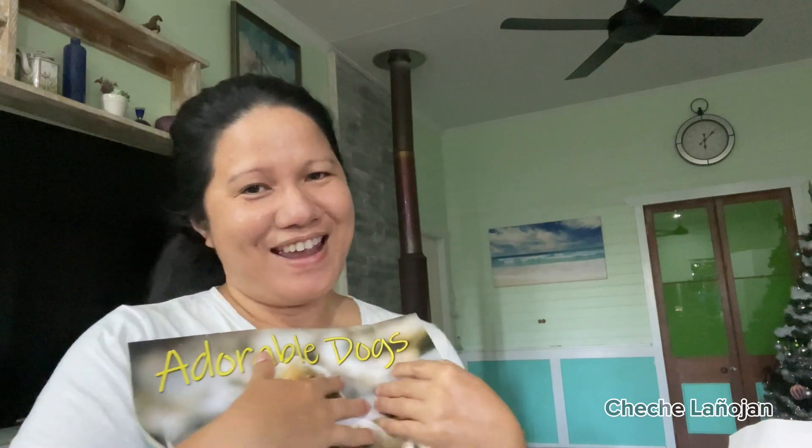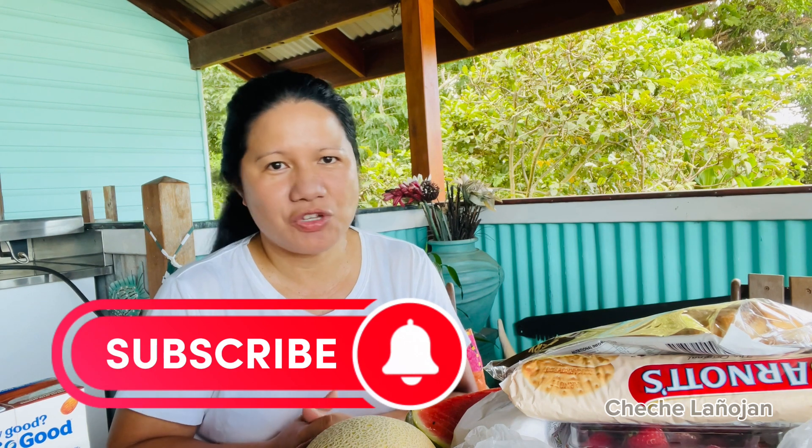Thank you so much Jen, and again happy New Year to you! Have a happy, healthy, and prosperous New Year to all. Take care — thank you so much for watching, please don't forget to subscribe and hit that notification bell. Bye bye!